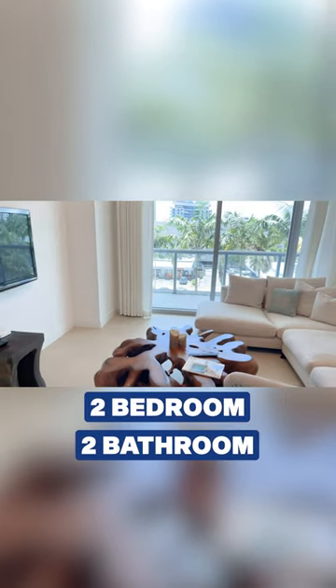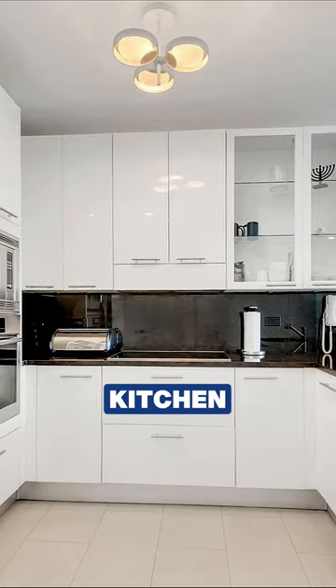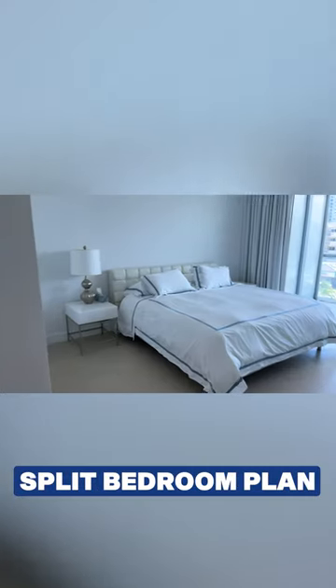So it's a two-bedroom, two-bath with a huge balcony, kitchen, washer, and dryer. It's a split-bedroom plan.